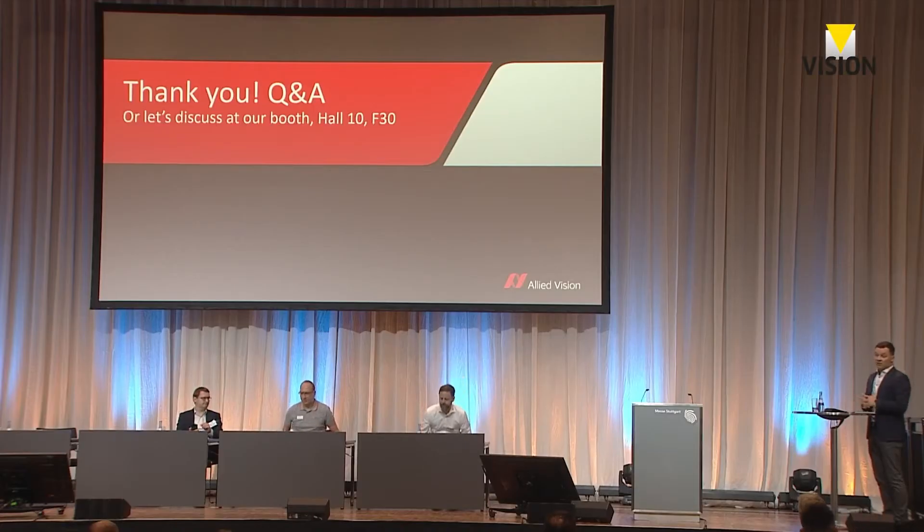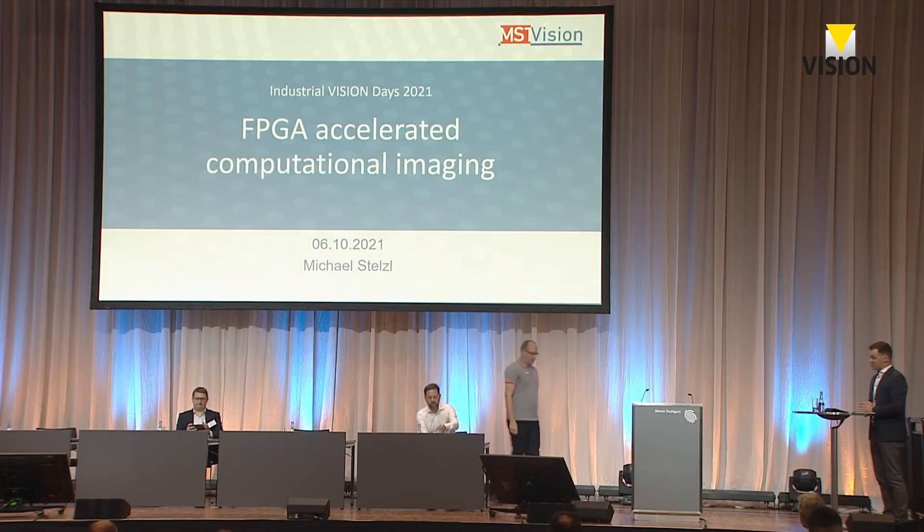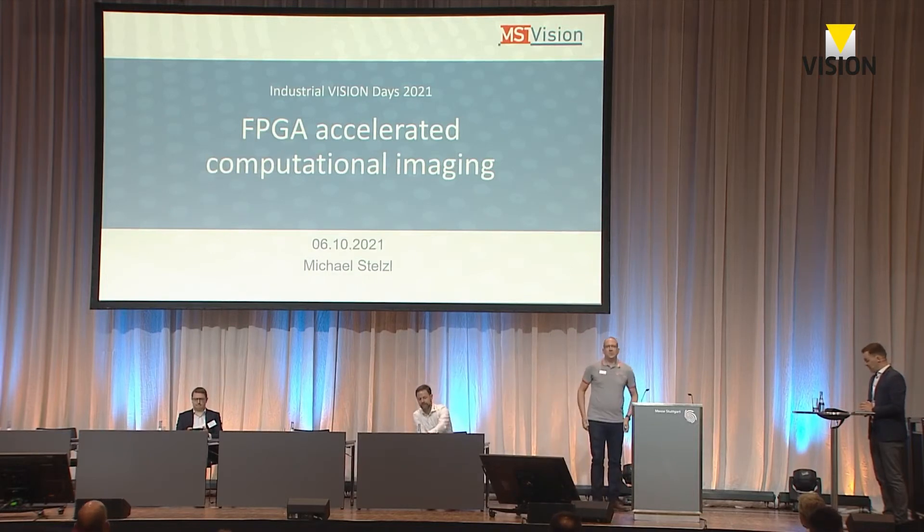We go on with the program and our next speaker is Michael Stenzel, CEO from MST Vision Company. Michael Stenzel will speak about FPGA Accelerated Computational Imaging. Herr Stenzel, we are looking forward to your talk. The stage is yours.